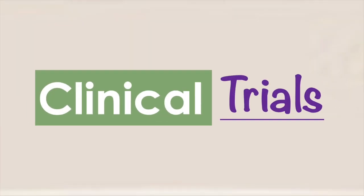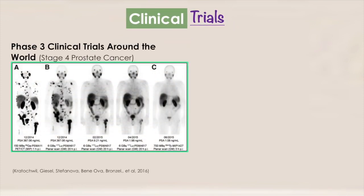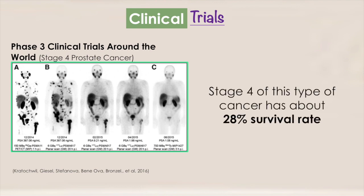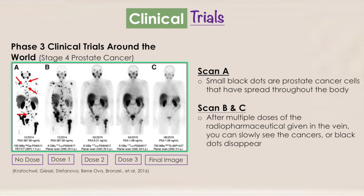One example is a drug being developed to treat stage 4 prostate cancer which has spread or metastasized in the body. The need for better treatment options cannot be emphasized enough, as stage 4 of this type of cancer has about a 28% 5-year survival rate. If you take a look at scan A, you can see a whole bunch of small black dots. These are prostate cancer cells that have spread throughout the body. After multiple doses of the radiopharmaceutical given in the vein, you can slowly see the cancers, or black dots, disappear. With each treatment, the dosages also decrease.